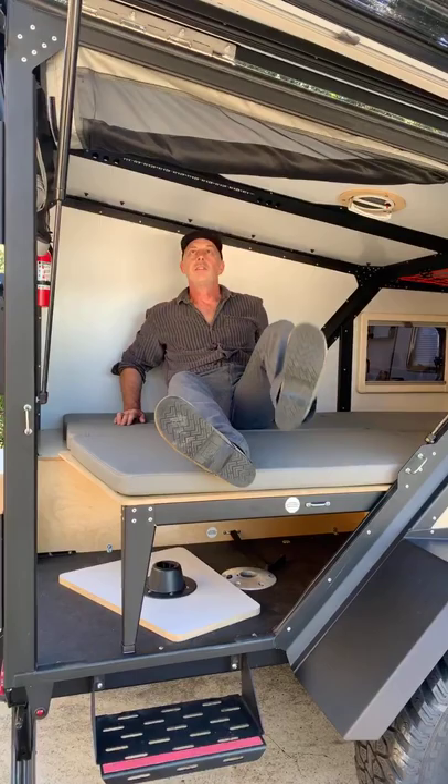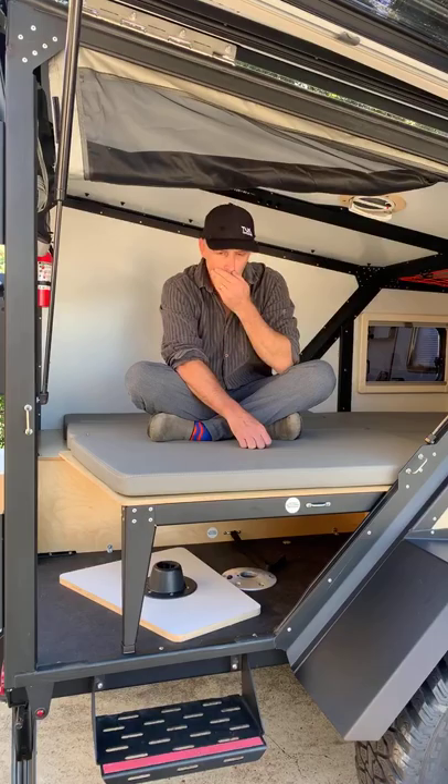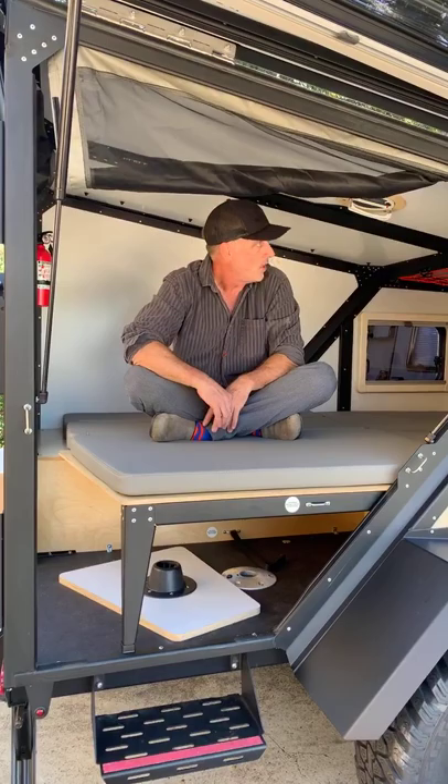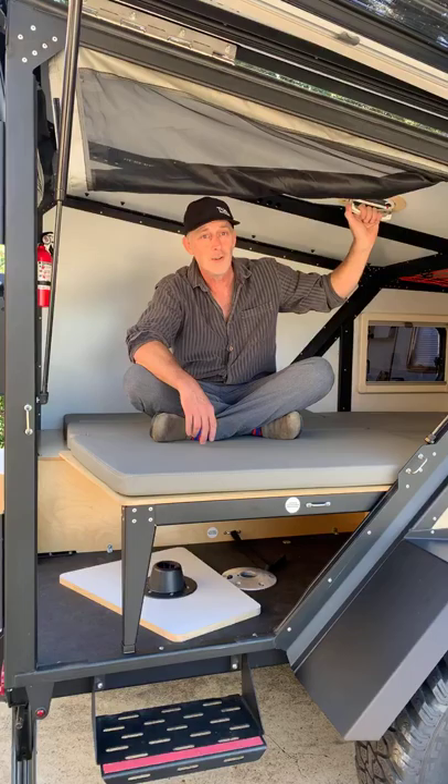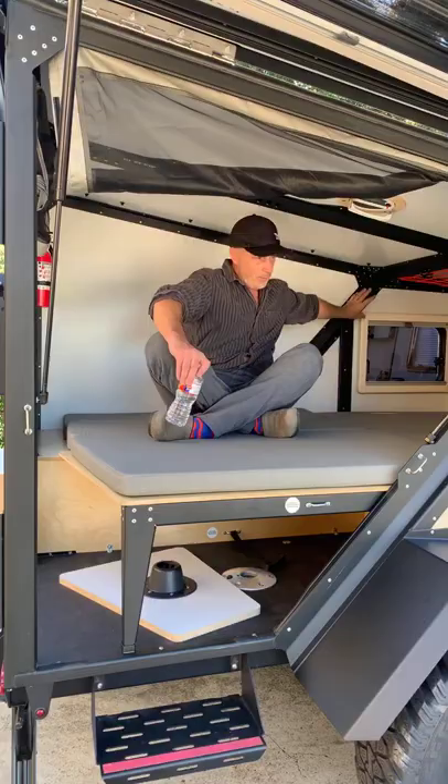If you're lucky enough to have the right weather to throw open the doors, we have screen curtains you can unroll and velcro around you — at the big rear opening and also at the front door. We have a powered vent. If you have to sleep with the doors closed, you can still get great ventilation by turning on your 12-volt roof vent. There's also a window back here, so you never feel claustrophobic.